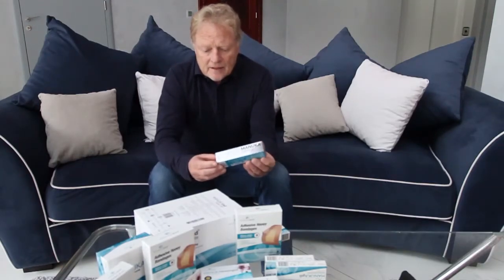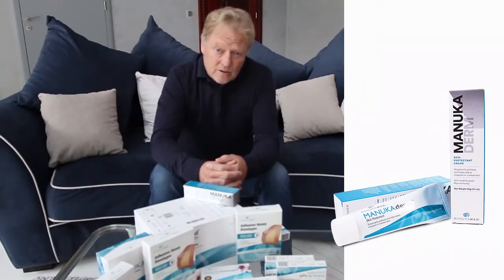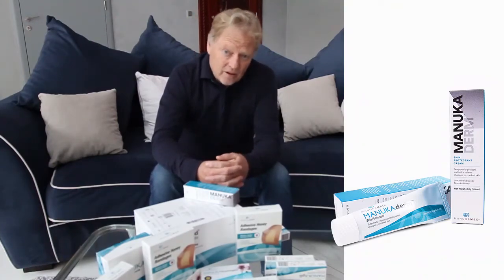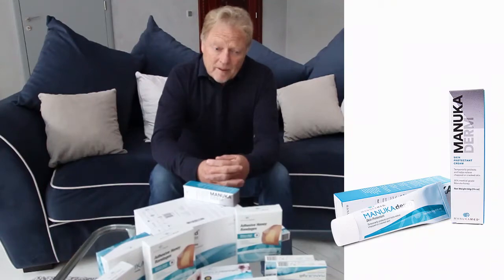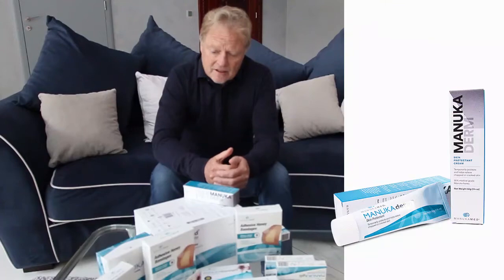The Manuka Derm is designed specifically to treat any kind of infection, bed sores, any kind of ulcers that are not healing, but you can even deal with things like acne and psoriasis and other inflammatory conditions.